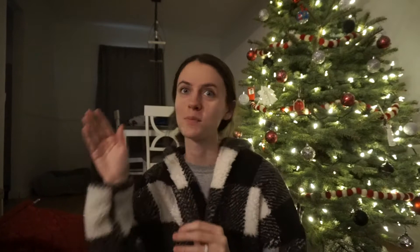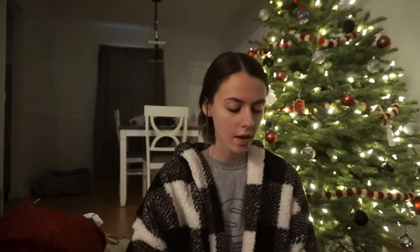I got three pairs of slippers this year — my normal moccasins I get every year (Milo actually ate my old ones so I had to throw them out), plus two other pairs. I might keep one pair upstairs and one downstairs since I have so many now. My mom also got me this little teacher bag — it says 'It takes a big heart to shape little minds' and 'Mrs. Capel' at the bottom. I didn't have a teacher bag and I wanted one for papers and my laptop.